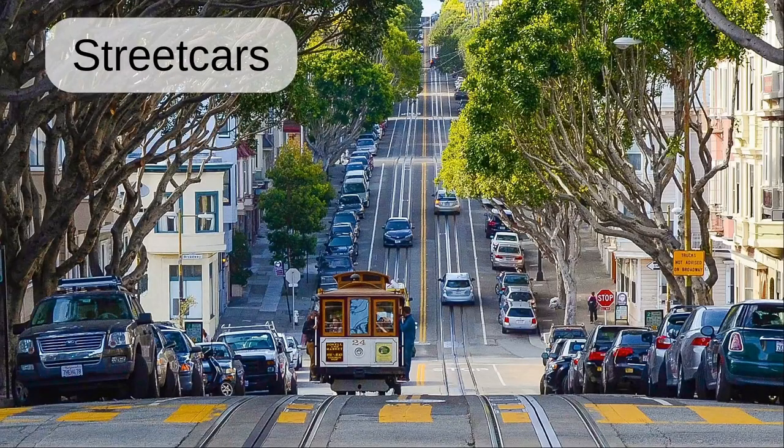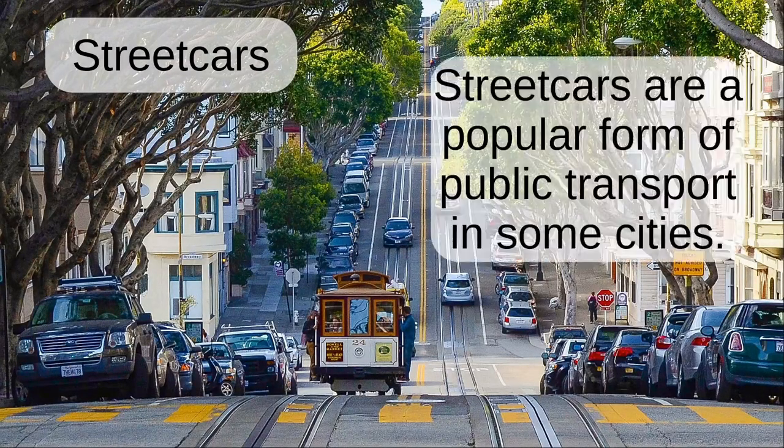Street cars. Street cars are a popular form of public transport in some cities.